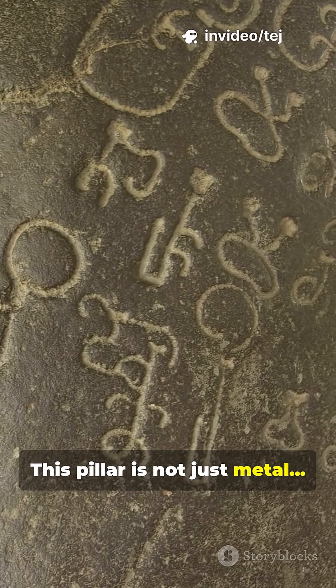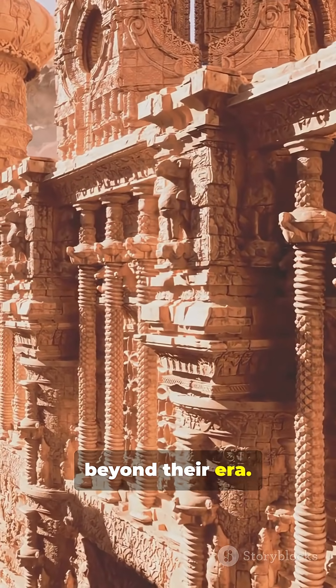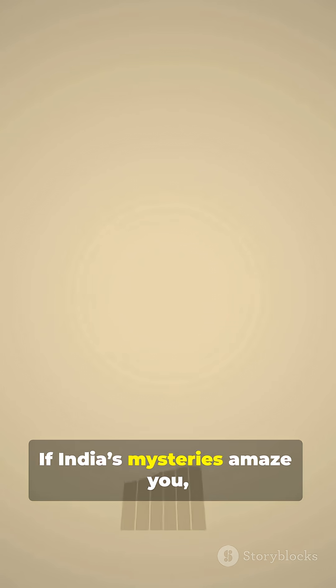This pillar is not just metal. It's proof that ancient India had engineering skills far beyond their era. If India's mysteries amaze you, don't forget to like, share, and subscribe for more incredible stories.